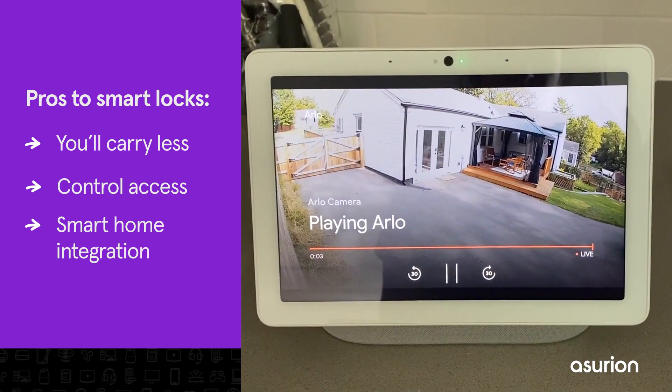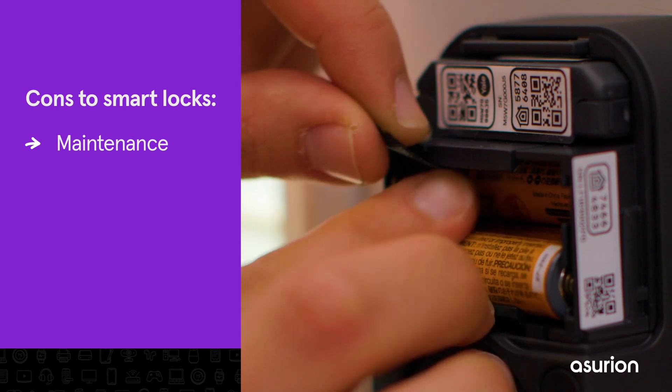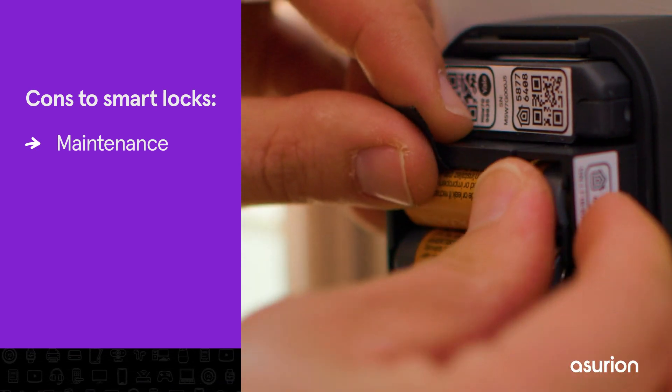Smart home integration is another pro — smart locks can be easily integrated with the rest of your smart home security, including doorbells, lights, and cameras. On the cons side, maintenance: smart locks require battery replacements and software updates, whereas traditional locks don't.